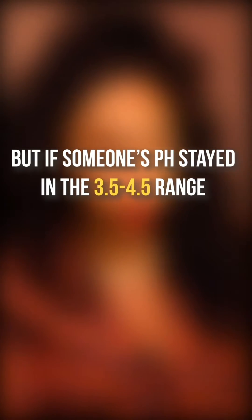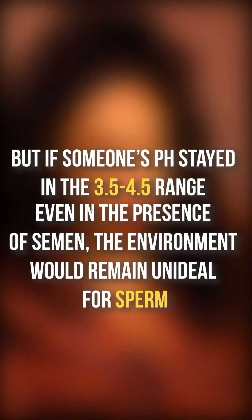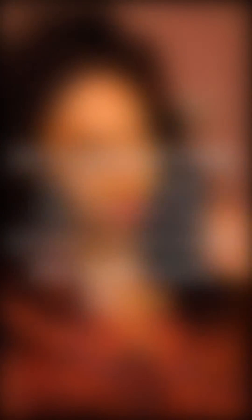Now onto the birth control part. Vaginal fluids' pH sweet spot is between 3.5 to 4.5 and semen's sweet spot is between 7.2 to 8.0. You might be wondering how on earth semen can survive in the vagina with this drastic difference in pH. When semen enters into the vagina, the vaginal pH increases, which allows the semen to survive and swim its way up to the egg. But if someone's pH stayed in the 3.5 to 4.5 range, even in the presence of semen, the environment would remain unideal for sperm.